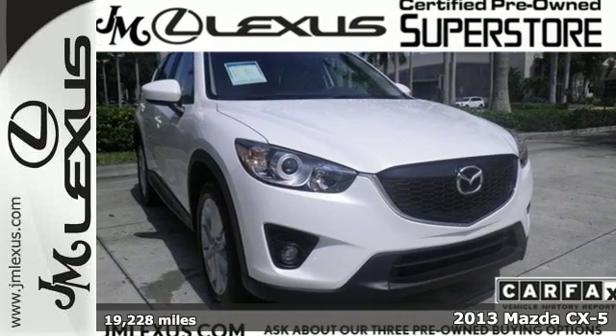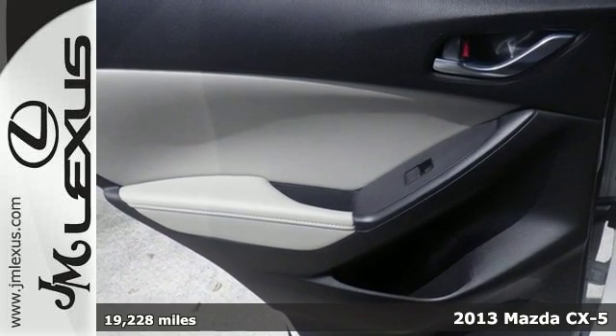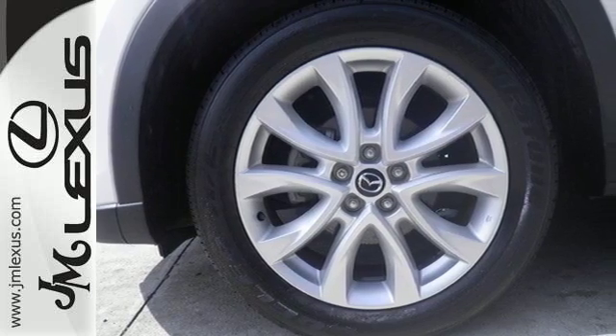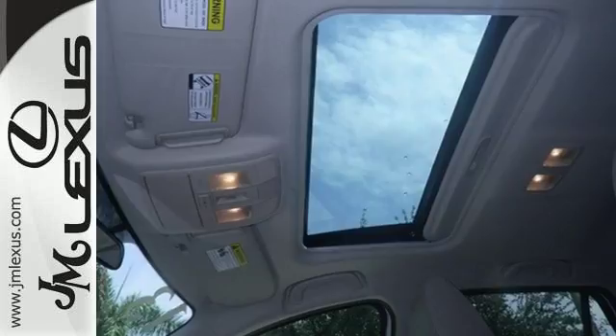It's a 2013 Mazda CX-5. Get all the advantages of an SUV with none of the compromise of a crossover. The Skyactiv technology takes care of the fuel efficiency, while the speed-sensitive steering, stability and traction control, and multiple airbags take care of you.